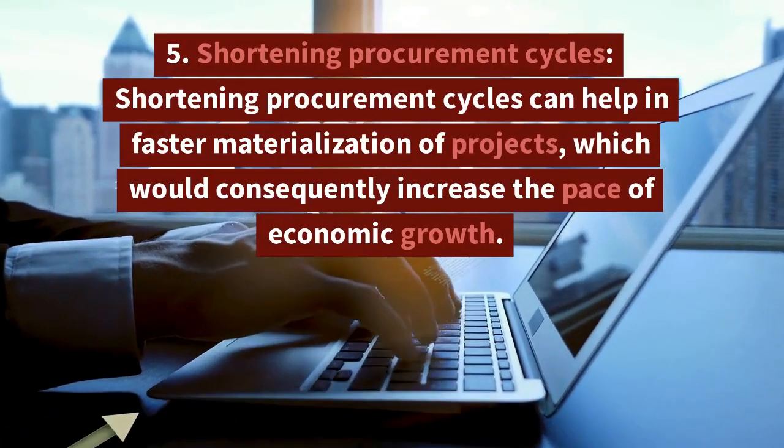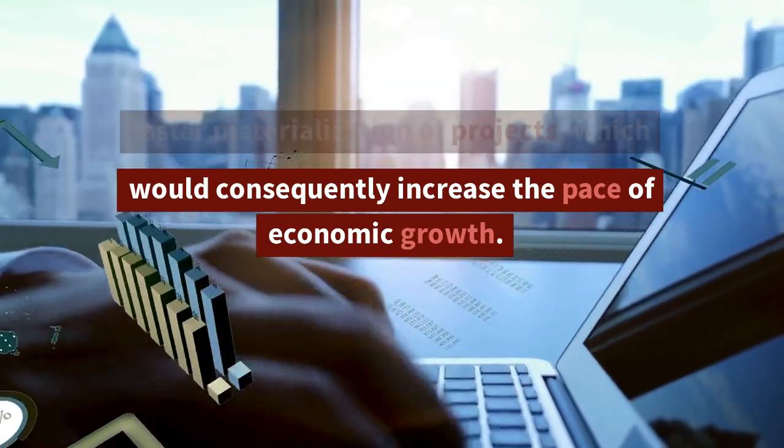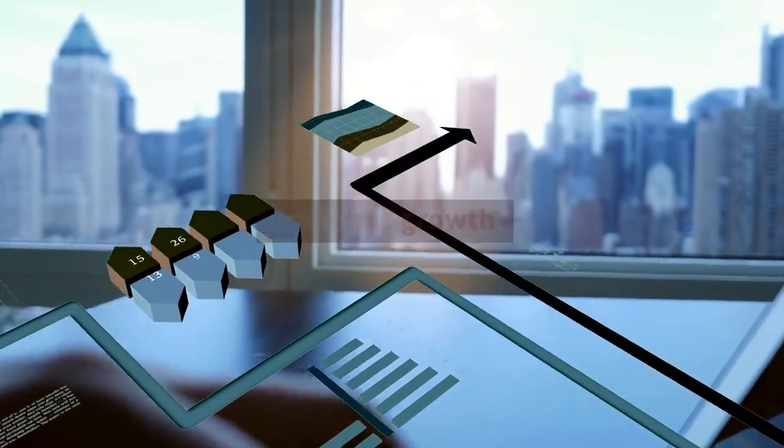Shortening procurement cycles: shortening procurement cycles can help in faster materialization of projects, which would consequently increase the pace of economic growth.